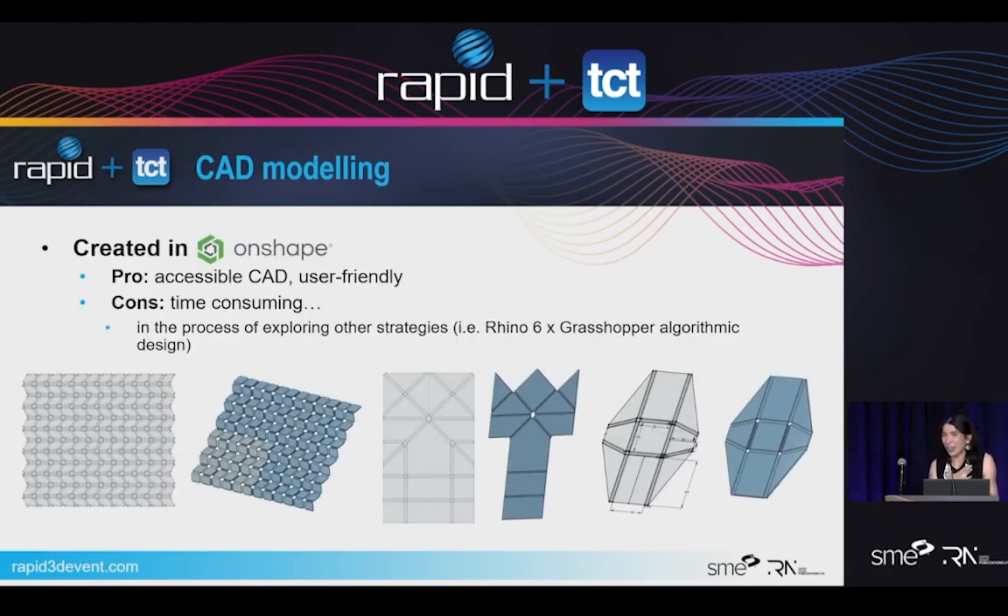I did use Onshape for this — it's a free browser-based CAD. I'm exploring other possibilities for generating the tessellation and hinge geometry, so I'm not painstakingly entering three millimeters for each living hinge and adding the channels manually. There are definitely better ways to do this. The pro is that it's accessible and easy — you don't need anything fancy to make the CAD model. The con is it takes forever, especially when you're doing larger-scale ones like the bottom left example.